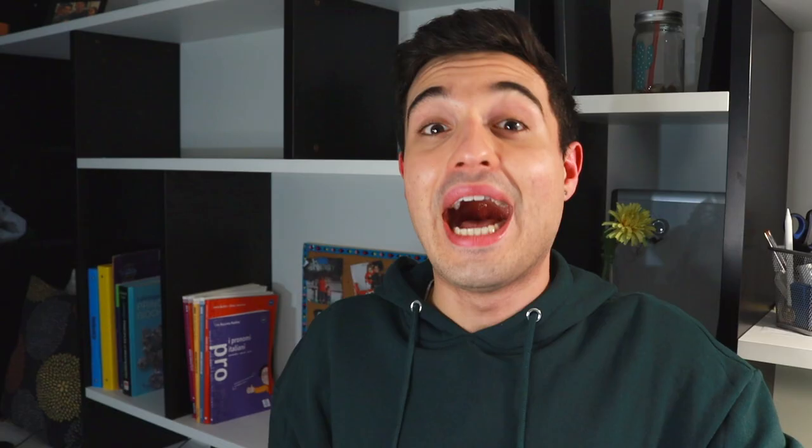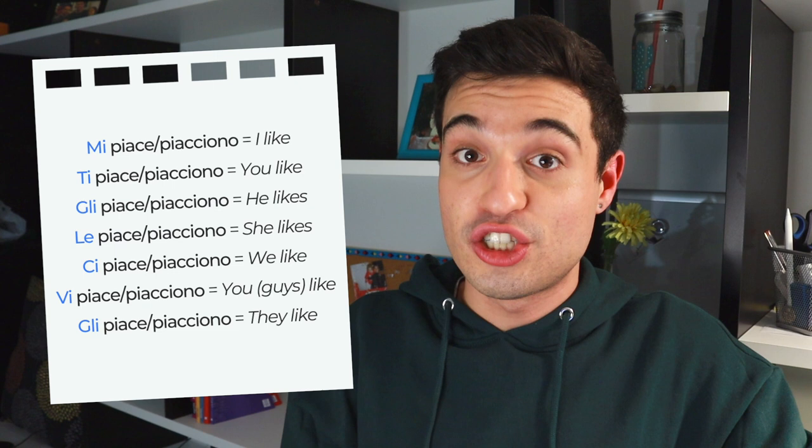That was a lot to take in, but I hope you now have a better understanding of how this verb works in Italian. Let me do a quick recap. You choose piace or piacciono based on the number of objects that you like — one thing means piace, multiple things means piacciono. Then instead of using the normal pronouns io, tu, lui, lei, you use the indirect object pronouns to conjugate piacere. Last but not least, don't forget to add the preposition 'a' in front of the person if you're expressing the subject.